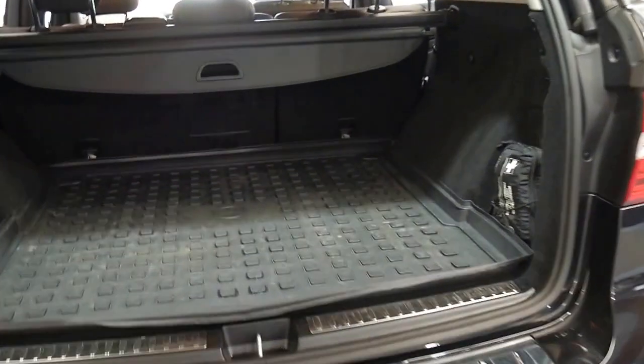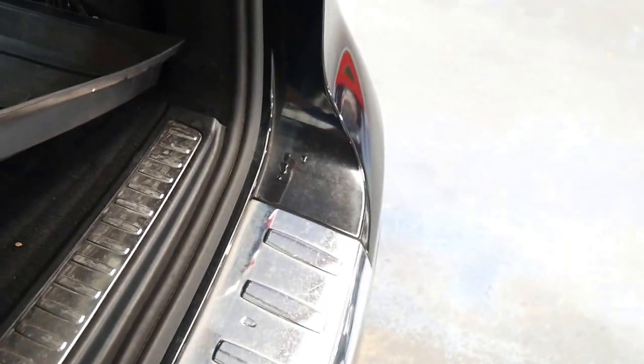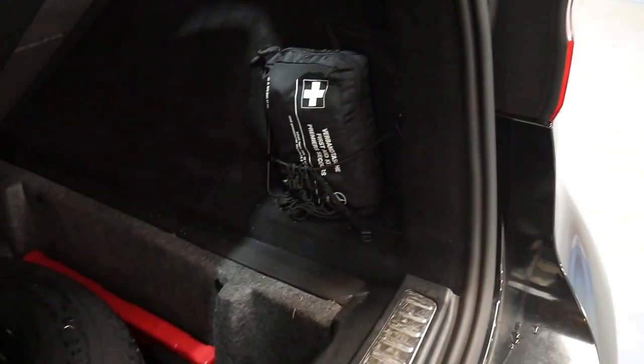The back seats fold down, it's got a nice rubber mat in the back which keeps it nice and clean, and it does have a space saver spare.